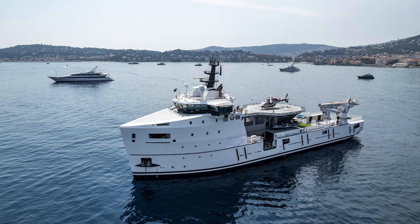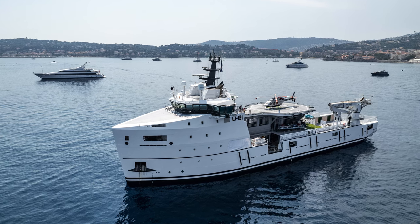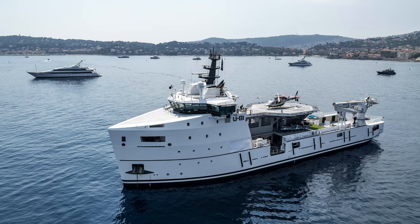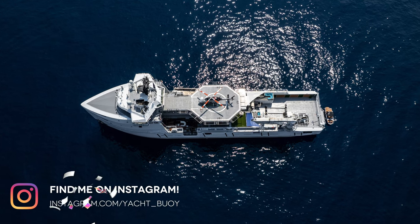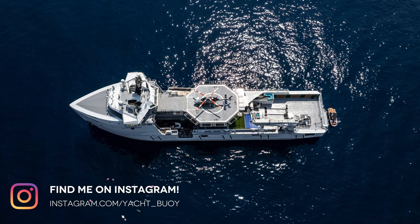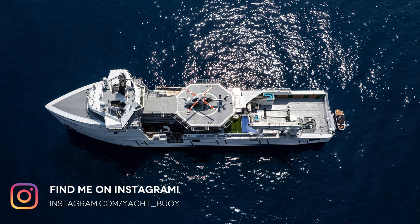Once the vessel was built in 2016, her outfitting was not completed. There is speculation that owing to the collapse of oil prices between 2014 and 2016, large projects such as the build of platform supply vessels were put on hold.